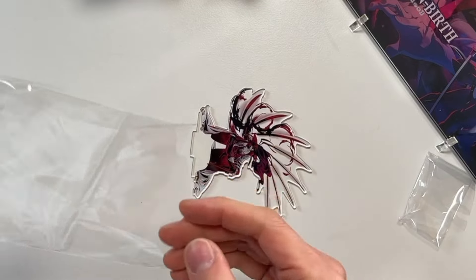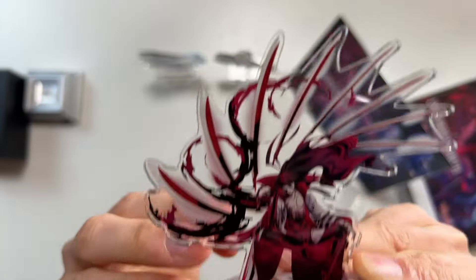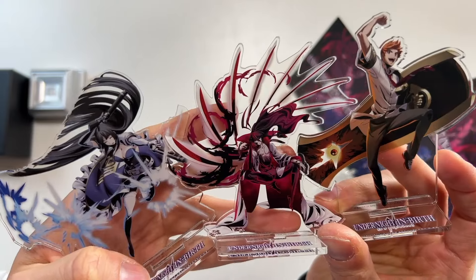The final of the three characters available on day one is Kuon. His weapon is these swords — he's got eight of them, and I believe they are designed to look a bit like the weapon that Hyde has. This is the whole crew together, all three stands.